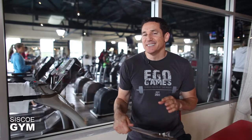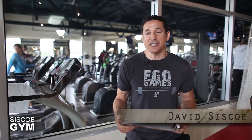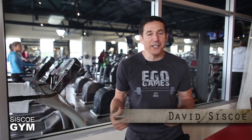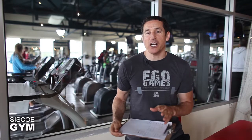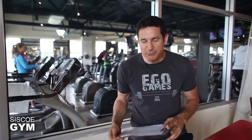Welcome to Cisco Gym's daily exercise prescriptions. I'm exercise specialist David Cisco, and we're hitting your core really hard today. We're gonna start it off with a pretty cool test.